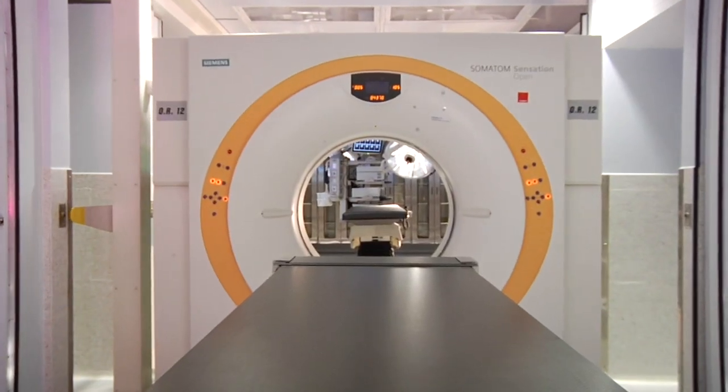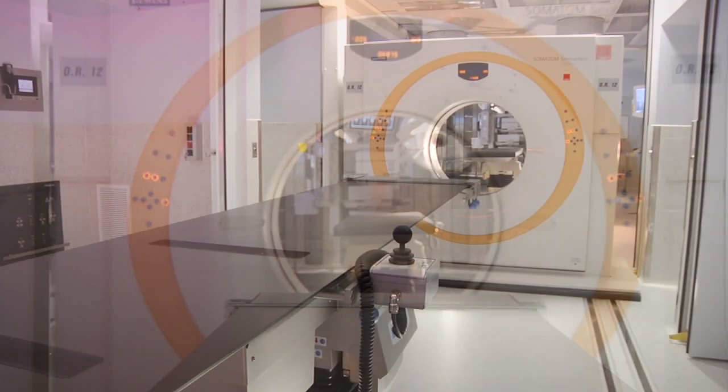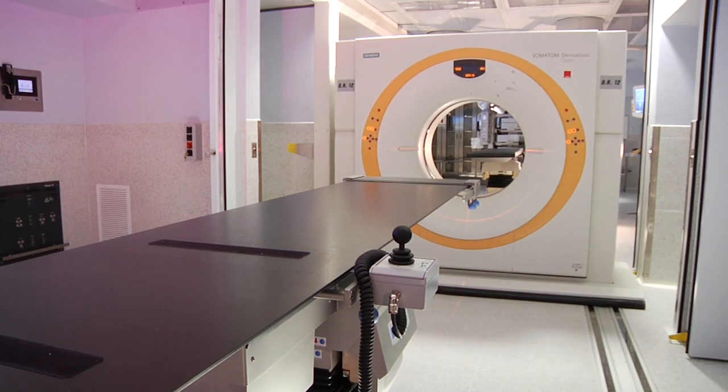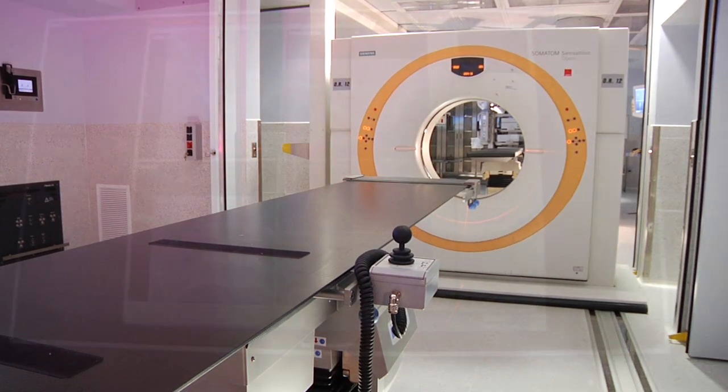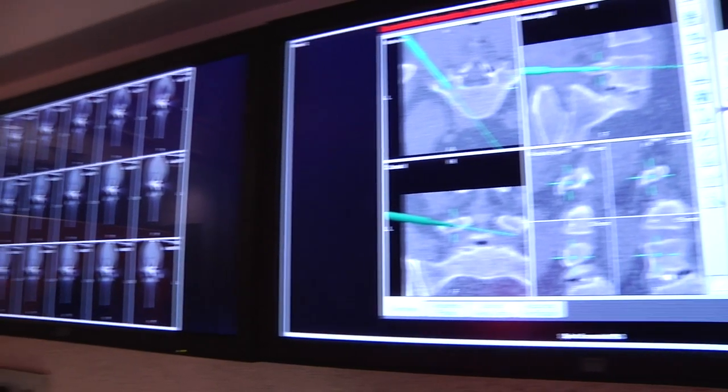One of our latest technical advancements is the new intraoperative CT scan serving two operating rooms. We are one of only a few centers to provide this latest technology, and it is returning big dividends for our patients.